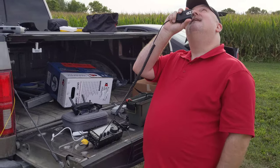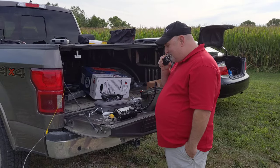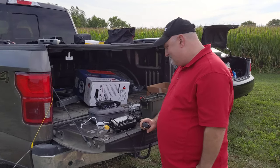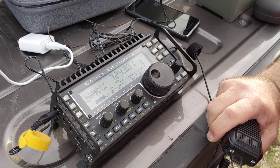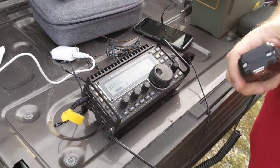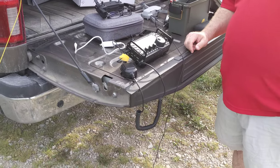Roger, roger. Yeah, we've got another probably 11 minutes and then we're going to have to land, but it's been working out pretty good — it's a lot of fun. That was a good one. He was 20 over.